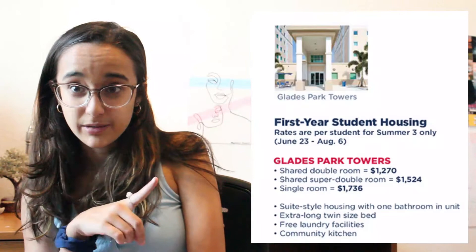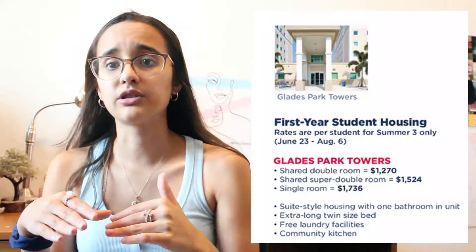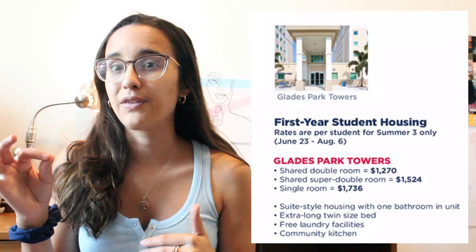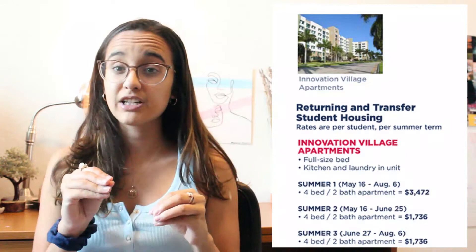This is the breakdown for Glades Park Towers for this summer — the layout for the double suite, super double, and single. I don't know anyone that lives in Glades, but I know it has a nice living room and no kitchen. It does have laundry and that kind of stuff. For returning students for summer, it's Innovation Village Apartments — these are the costs, and each one depends on the term that you start in, so make sure you take a look at that.